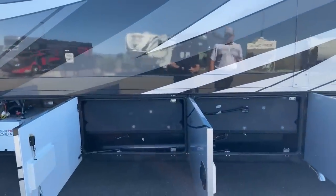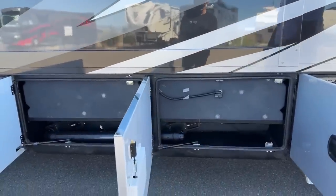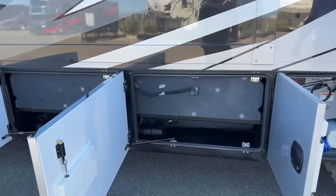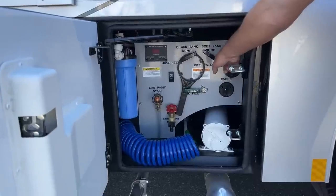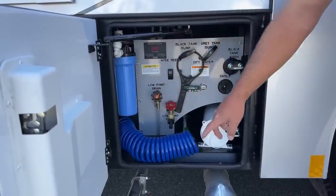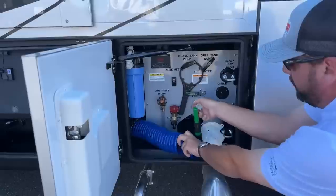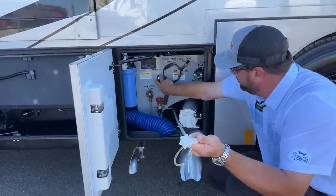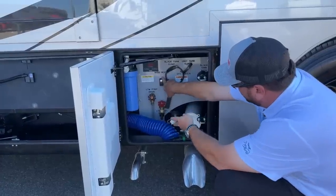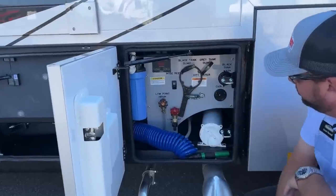The next two bays have a gray tank and a black holding tank, both 75 gallons. This is where the holding tanks are for the black and gray water, and your dump valves are located here — black tank dump and gray tank dump. You have a whole house water filtration system, an outside spray port, and city water with a retractable hose that makes hooking and unhooking much easier. There's also a place to store your sewage hose.